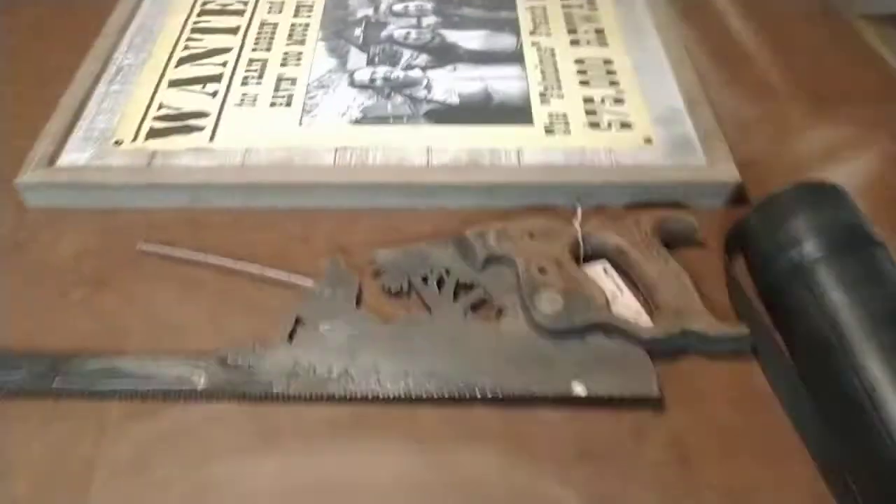Stuff Amy bought me for Christmas — it's all going on the walls.